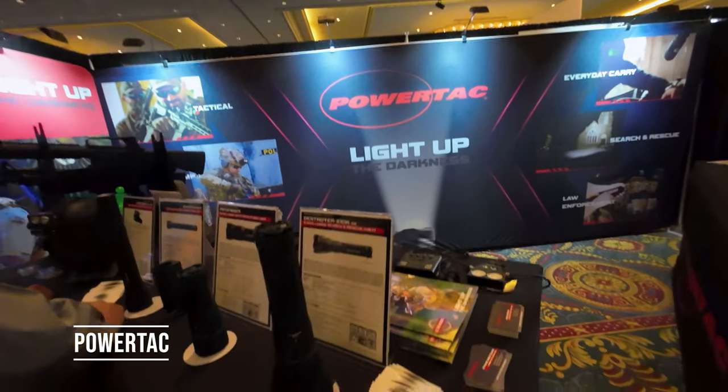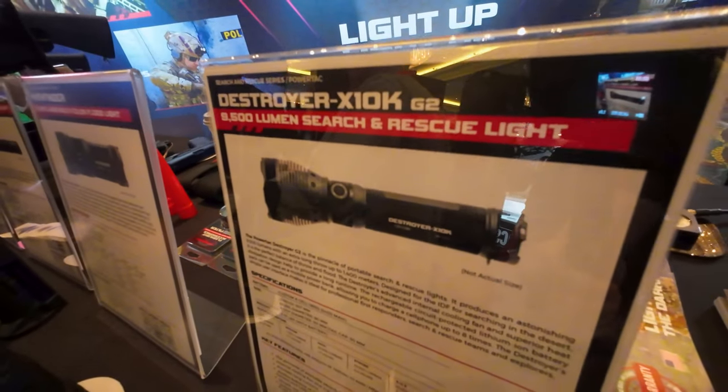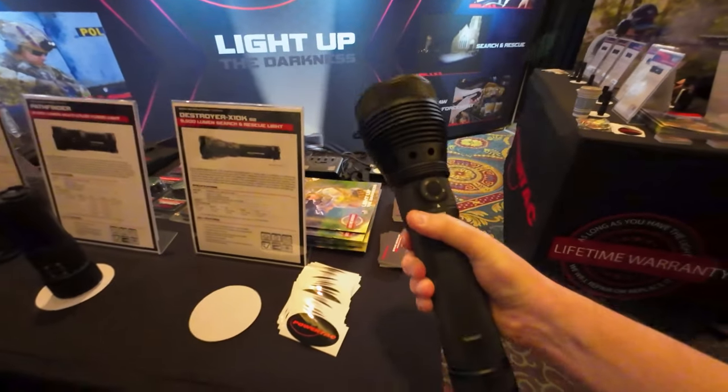Here's the Power Tech setup. Look at this — the Destroyer X10K G2, a 9,500-lumen search and rescue light. This is a lightsaber!